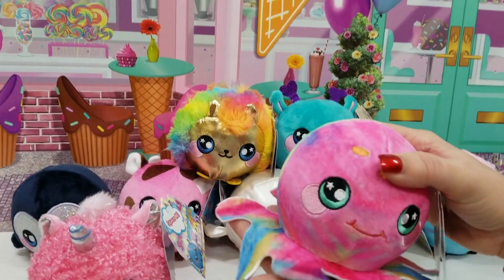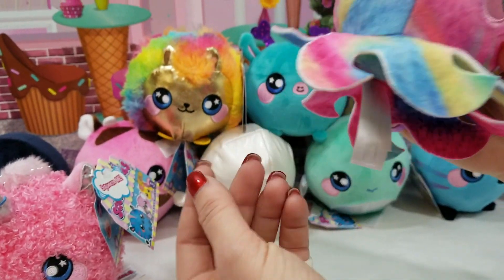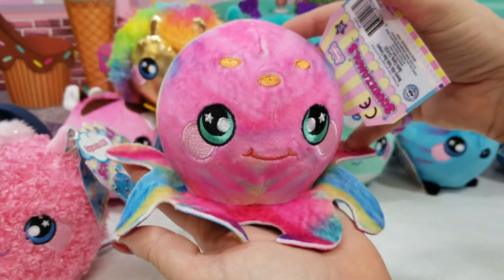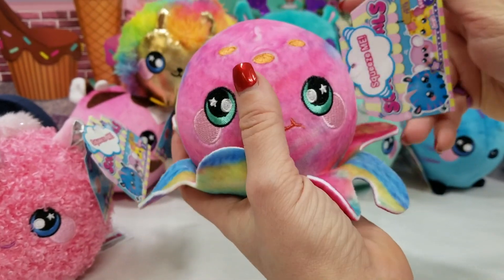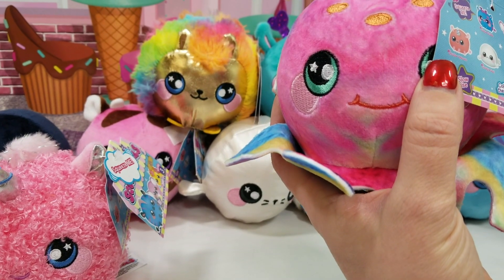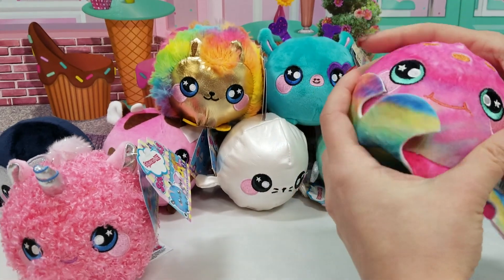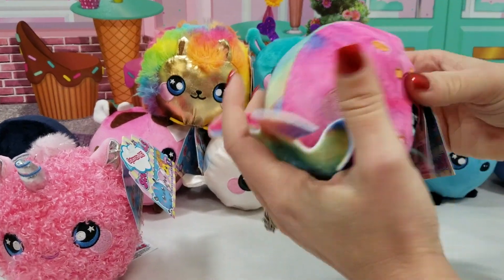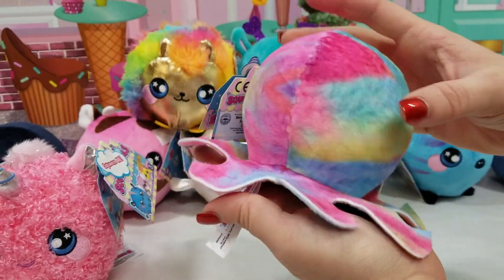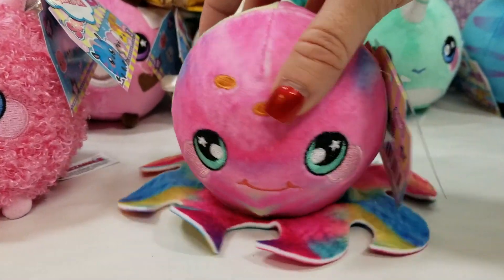Okay, so next is my favorite. Look at this — I love this touch right here with the tentacles. Excellent job, so cute. And the colors on this are amazing. This one is Candy — definitely looks like Candy. Super fun, I love it.